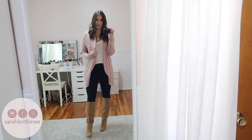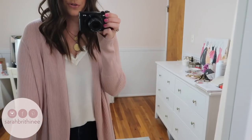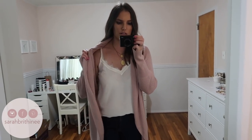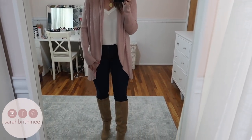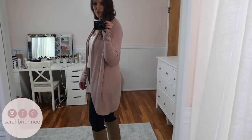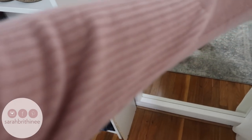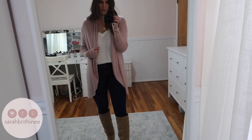This outfit I think is so cute. This cardigan is super, super soft and it just has this shawl neckline that kind of waterfalls down. I love the length of it, I think it is so flattering, and it has this ribbed material. Super cute — absolutely love it.